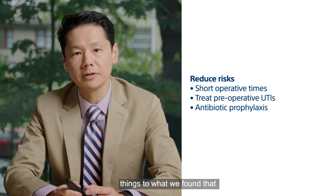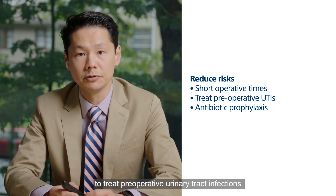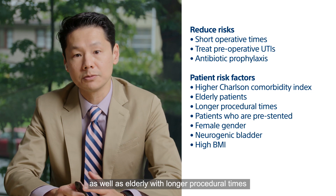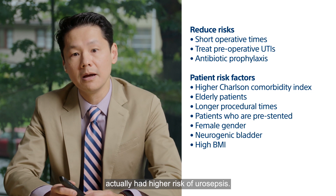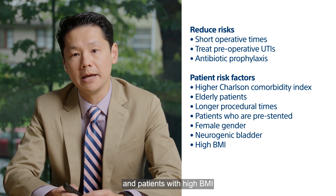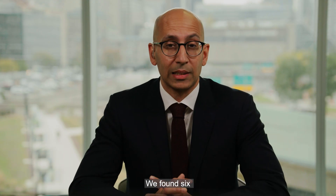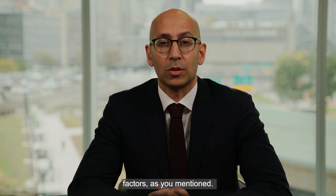They found very similar things to what we found: to reduce risk, shorter operative time, treating preoperative urinary tract infections, and antibiotic prophylaxis helped. In addition, they found that patients with higher comorbidity, elderly patients, those with longer procedural times, and those who were pre-stented had higher risk of urosepsis. Unlike our study, they also found that female gender, neurogenic bladder, and high BMI were risk factors — three things we didn't find. We found six statistically significant predictors, but that doesn't mean there aren't other risk factors.